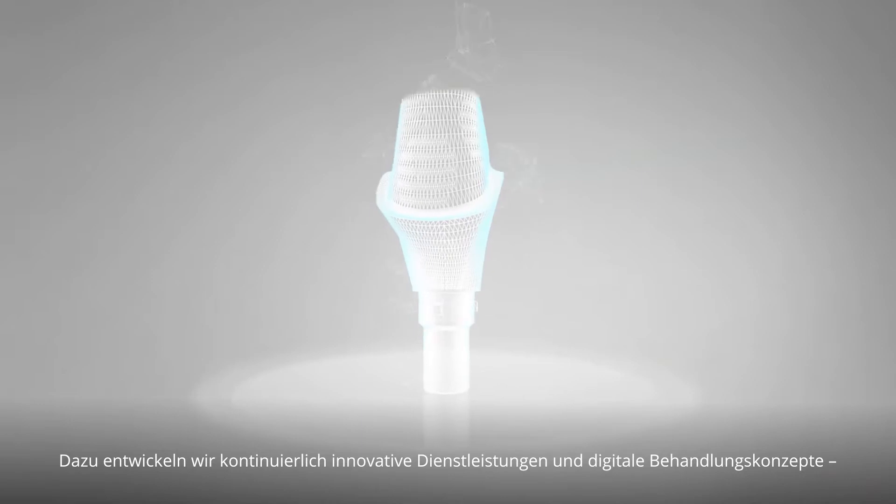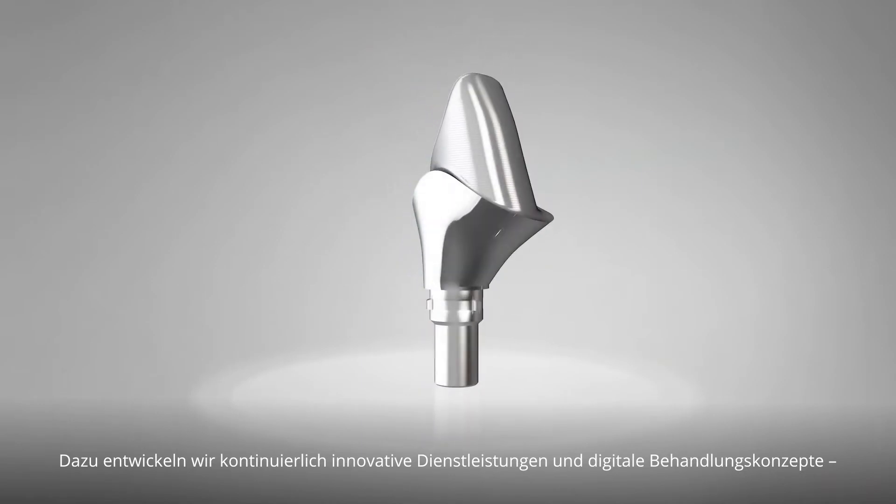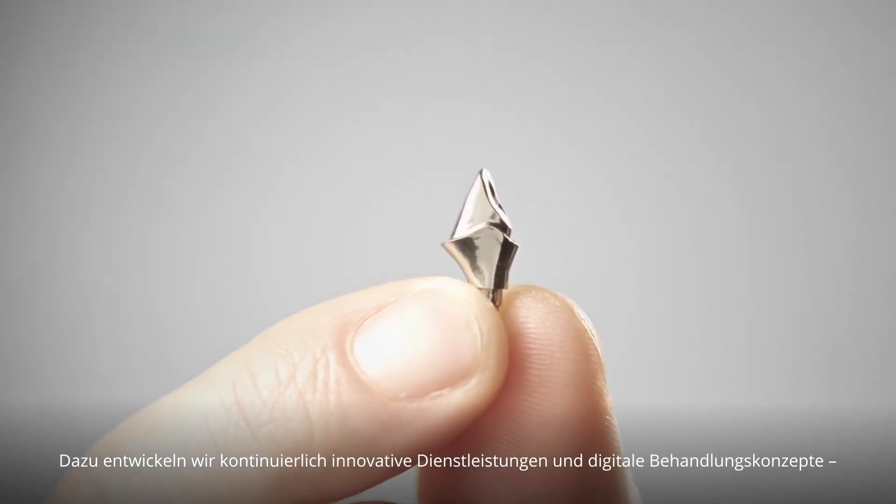What does Dedicam stand for? Our main goal is to integrate BioHorizons ChemLock implants into an optimized digital workflow. To do so, we continuously develop innovative services and digital treatment concepts, always with a focus on high quality and an exceptional service level.